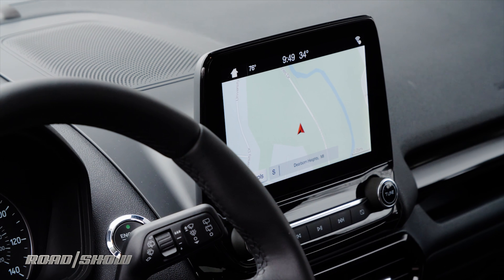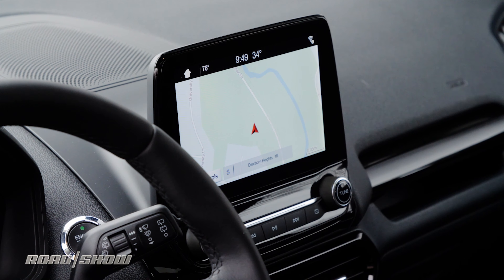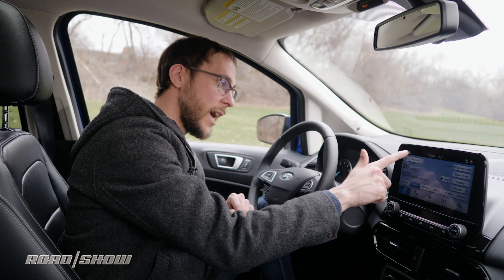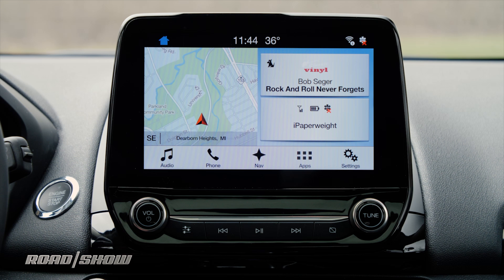All the rest of the tech in the EcoSport centers around the touchscreen infotainment system. In this Titanium trim it's an 8-inch screen running SYNC 3; however, you do get a 6.5-inch in lower trims. Tap Home in the top left and you get a quick access view to your maps, your music, and your phone — so no matter what you're looking at, you've got everything right there in front of you.